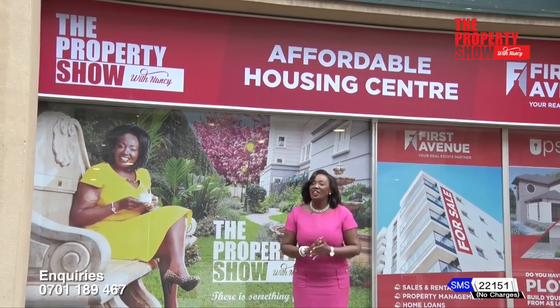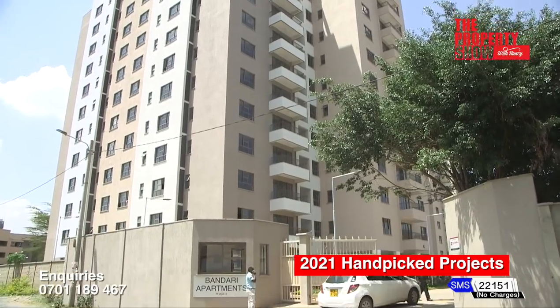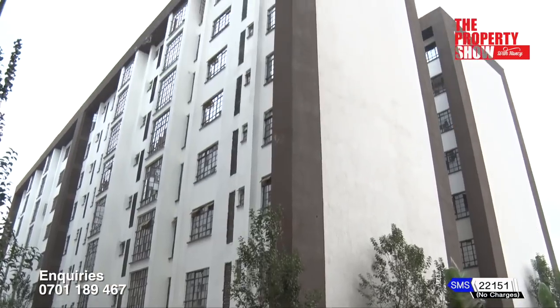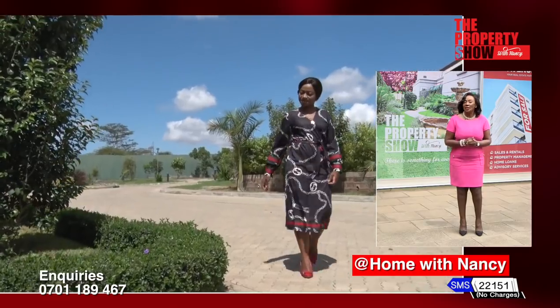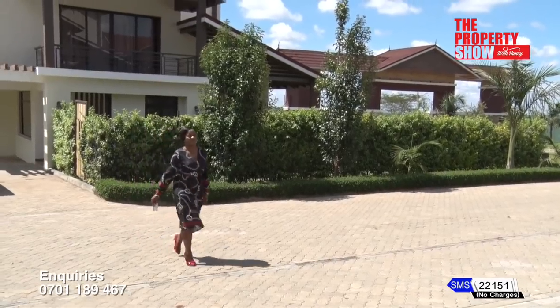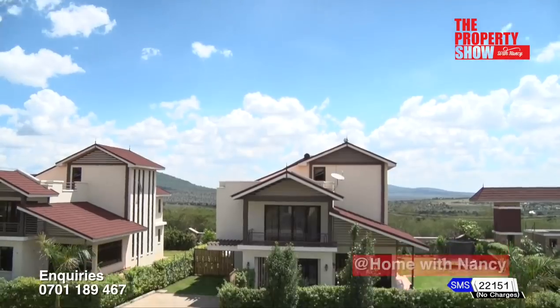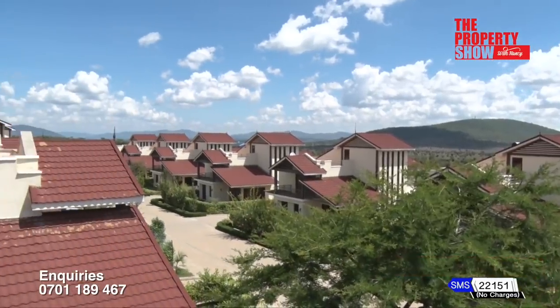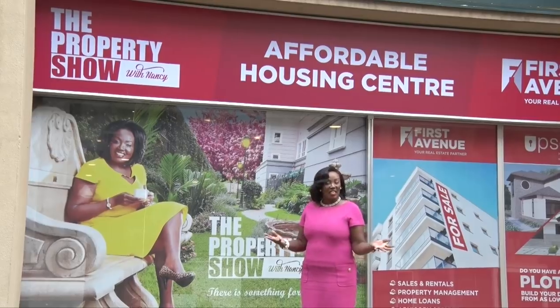Hi and welcome to another exciting episode of The Property Show. Merry Christmas. Today we go down memory lane featuring the most sought after projects this season — expert conversations and interior design trends shifting the landscape, as well as inspiring home ownership stories that have encouraged us. Sit back, relax and let's get started. As always, there is something for everyone.